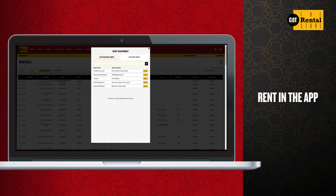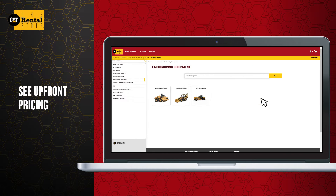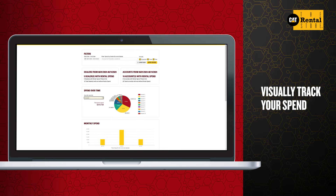Just select a new or existing job site, then browse equipment, review pricing, and make your selection. Provide basic details and check out, all while tracking spend over time.